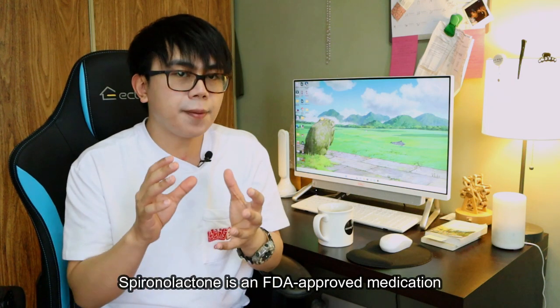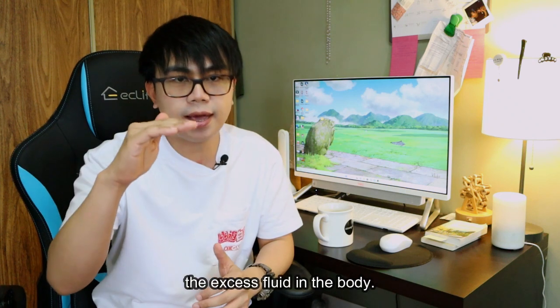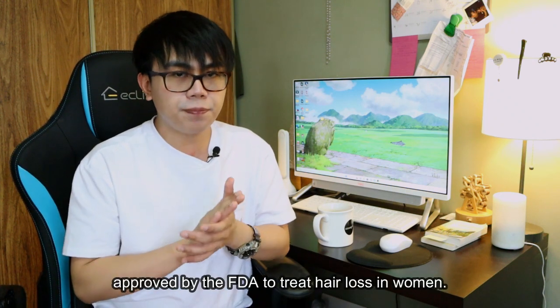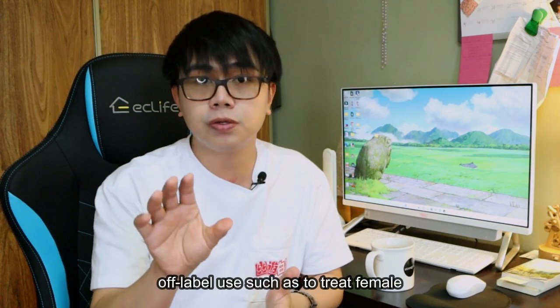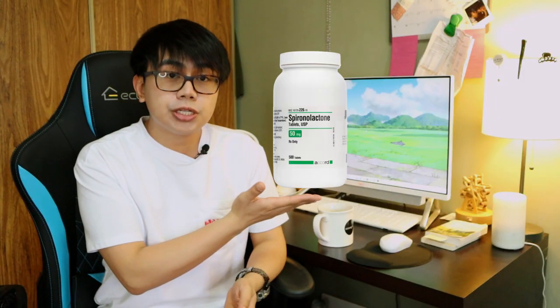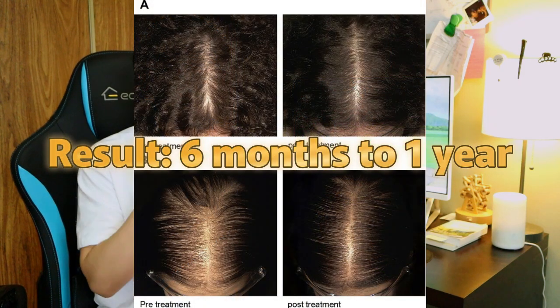Spironolactone is an FDA-approved medication to treat high blood pressure by reducing excess fluids in the body. However, although not approved by the FDA to treat hair loss in women, some doctors prescribe this medication for off-label use such as to treat female pattern hair loss. With this medication, an increase in hair growth can be seen within six months to a year.